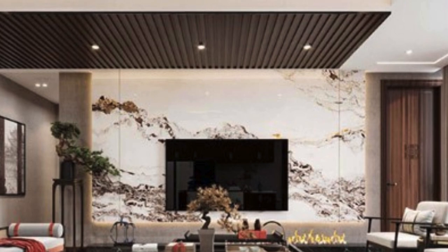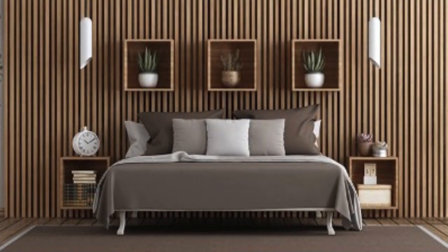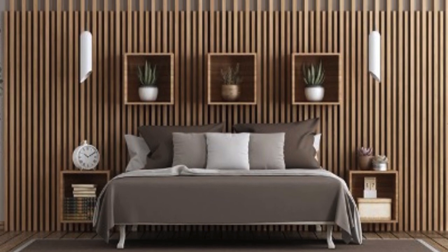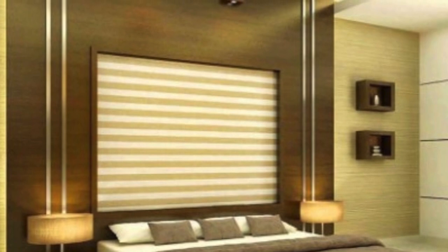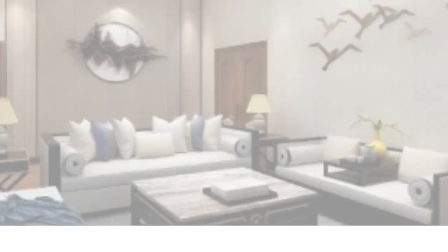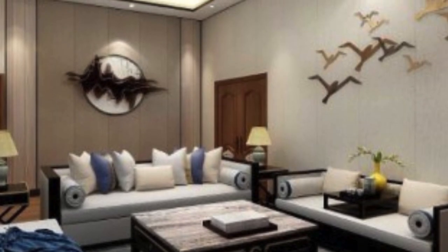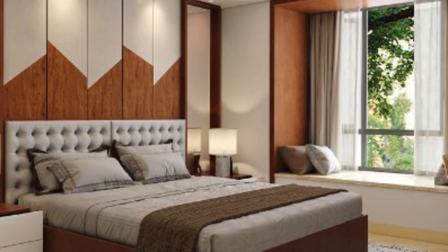In commercial settings, 3D wall panels have found applications in retail spaces, hotels, and restaurants, where creating a memorable and immersive environment is crucial. The panels serve as an effective means to differentiate a brand or establish a unique atmosphere. The tactile quality of the panels also engages customers on a sensory level, contributing to a memorable and enjoyable experience.